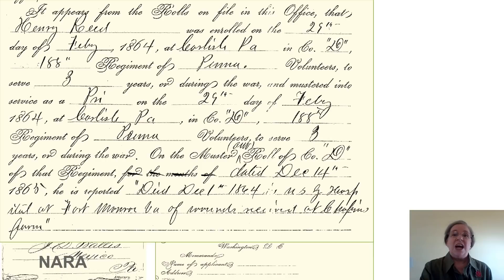It wasn't until I read this that I realized he had been wounded on the 29th of September and he died on December 1st. He had been gut shot. He suffered for several weeks before he finally passed away.